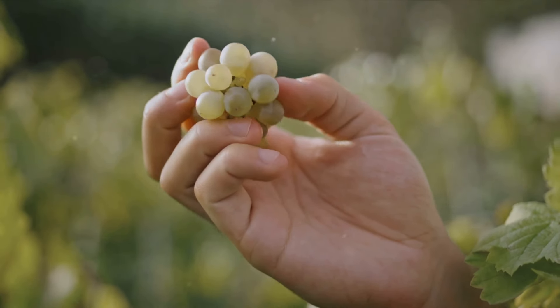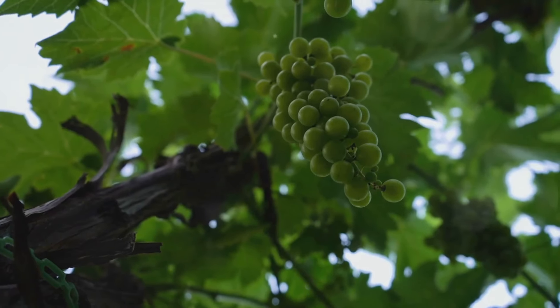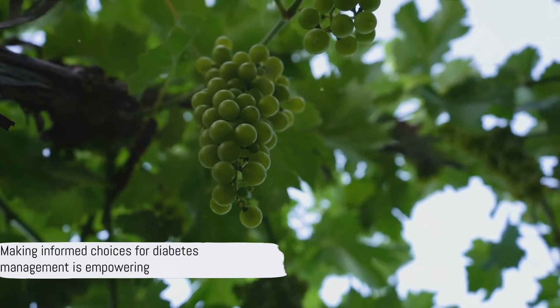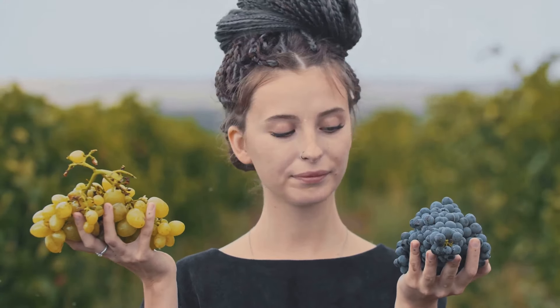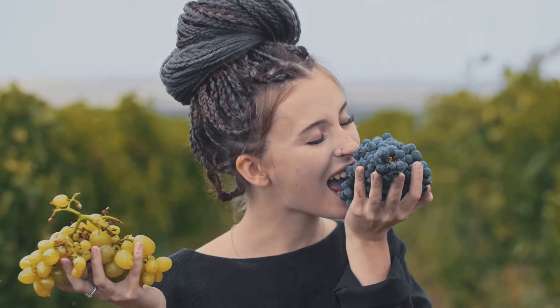Understanding the nutritional content of your food is a critical step towards managing your diabetes effectively. Fruits, while packed with essential vitamins and minerals, can also be high in sugars and carbohydrates, so it's crucial to make informed decisions about which ones to include in your diet and in what quantities. This knowledge empowers you to take control of your health, navigate your food choices with confidence, and better manage your diabetes. It's all about balance, moderation, and making the choices that best support your health and wellness goals.